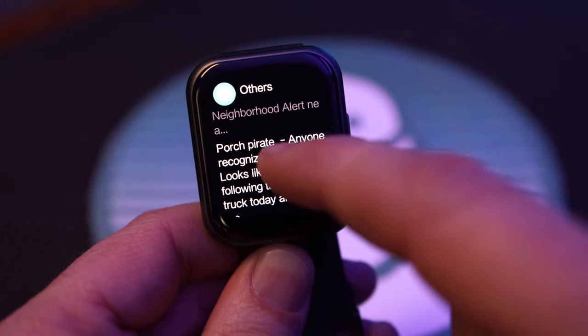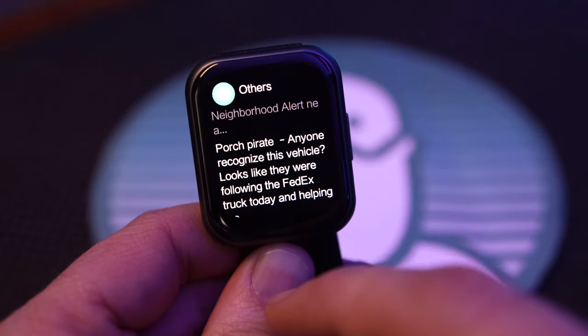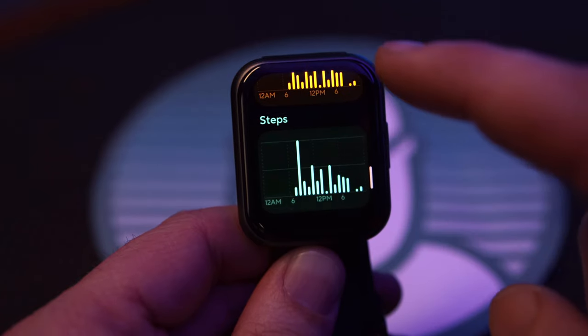Tapping on the notification will show the full notification, and it'll even scroll long lists of notifications easily. Swiping in from the left of the clock face shows you the fitness data. This data has generally been good, though the step counter can be a little optimistic at times.